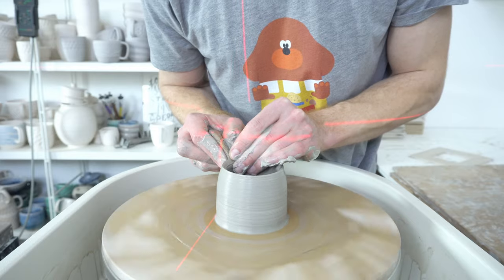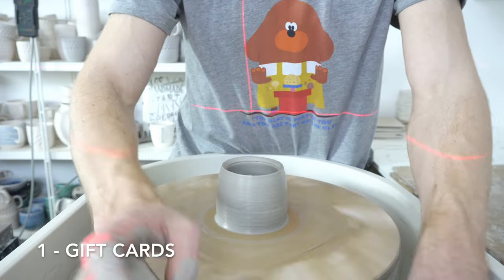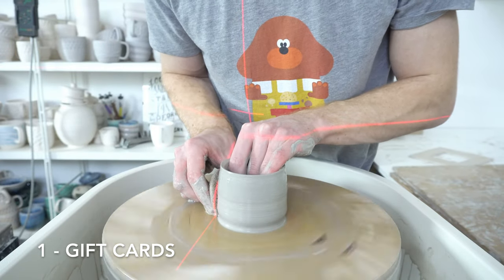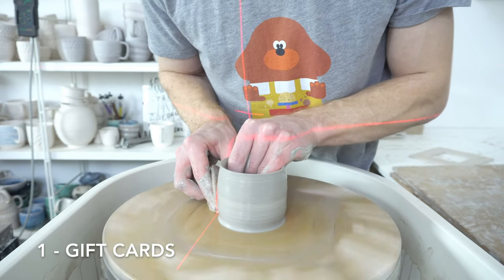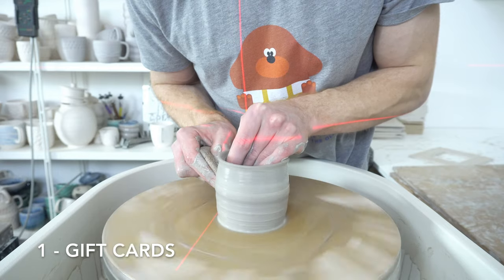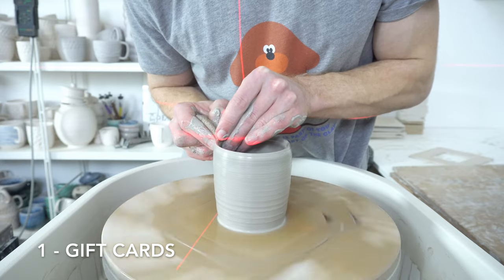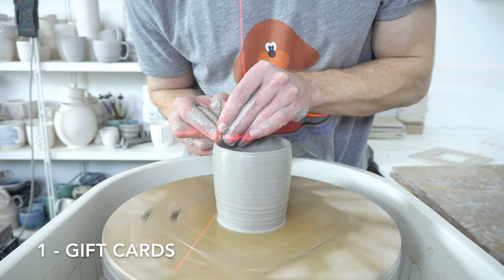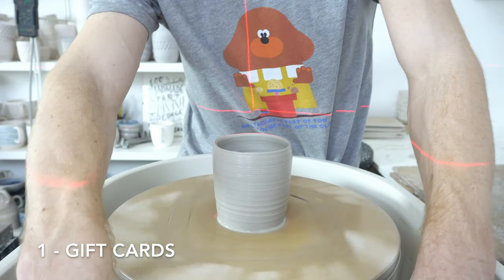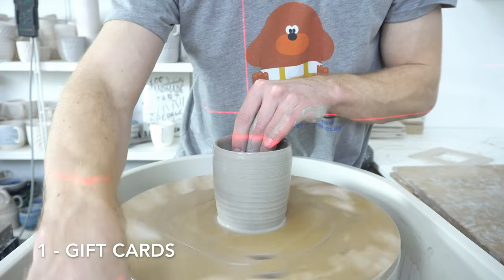The top five were: gift cards for their favorite potters. I think the reason gift cards came top is because it's quite personal which piece you'd want, and people would rather get to pick that themselves. So top one is gift cards.